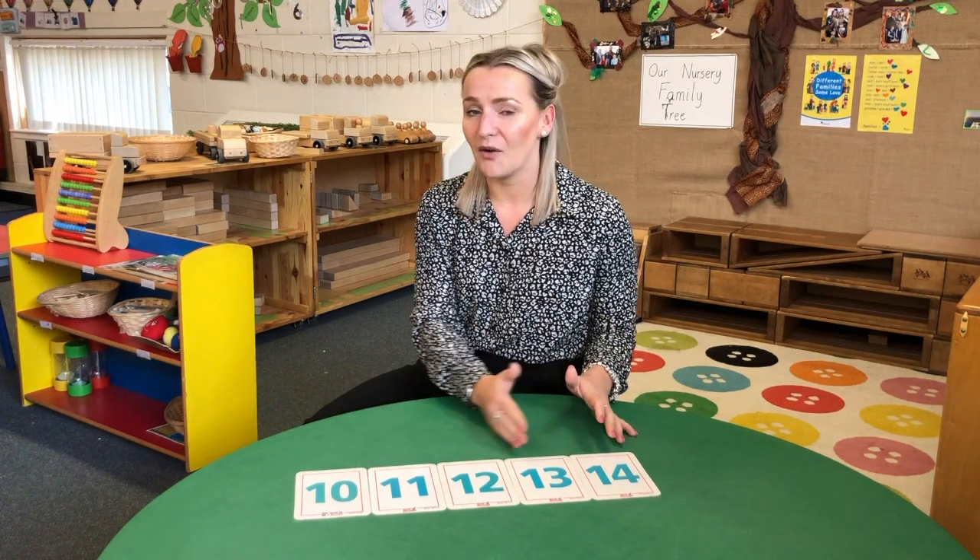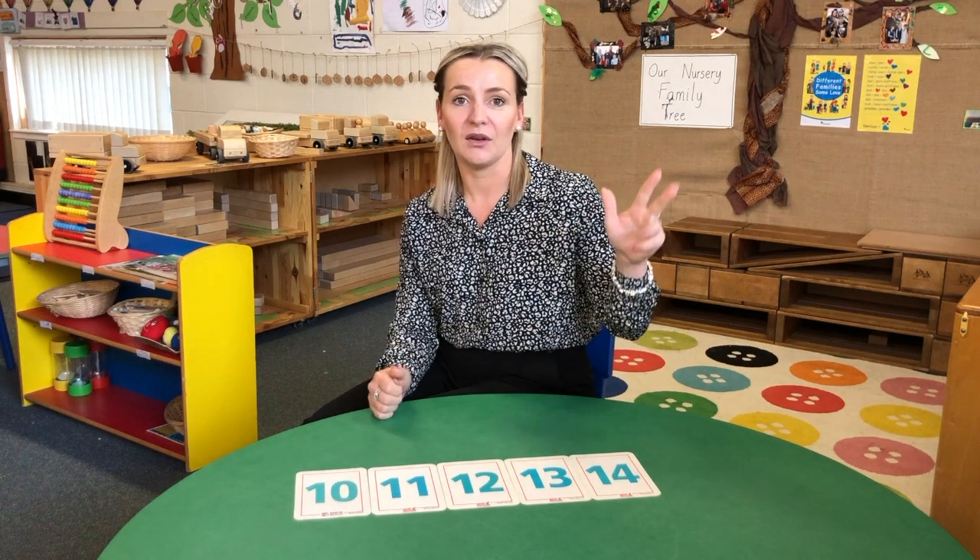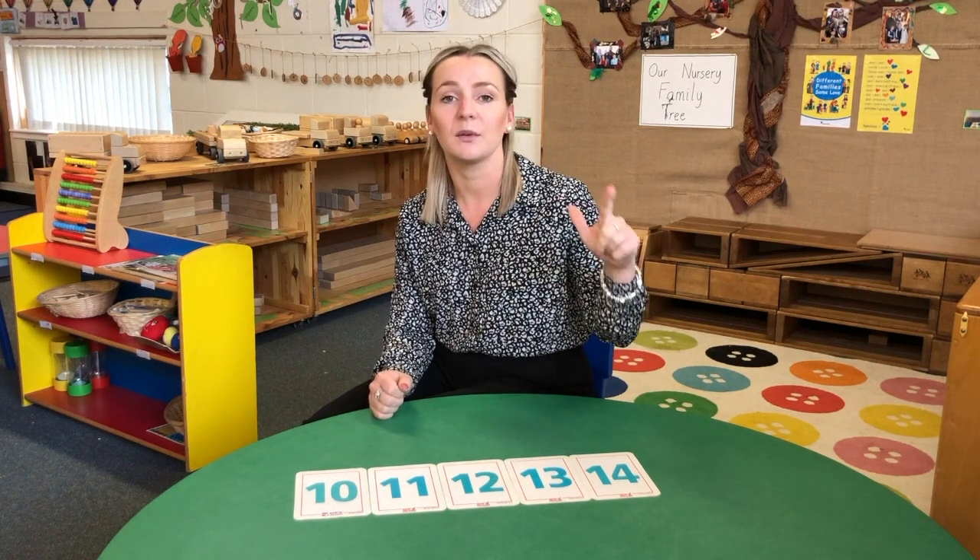The teen numbers do not follow the counting pattern that every other set of numbers does. Think about 1, 2, 3, 4 — and then compare that to 21, 22, 23. The pattern there is much clearer. Teen numbers are where children get stuck because there's nothing familiar to hang on to.